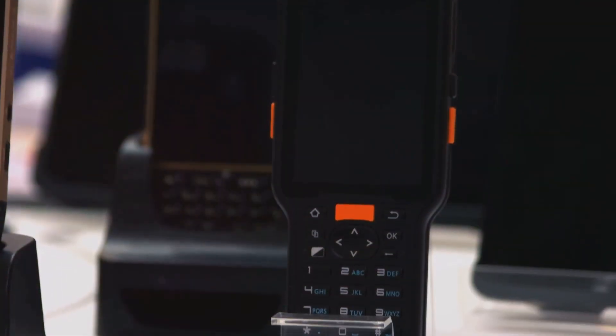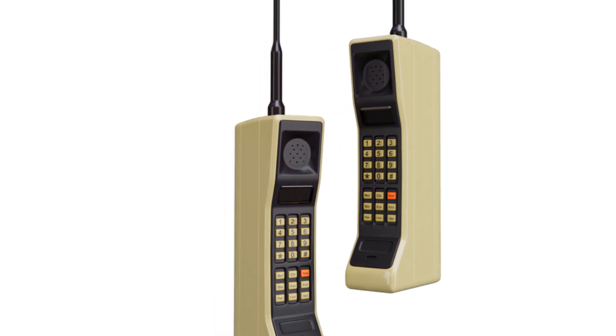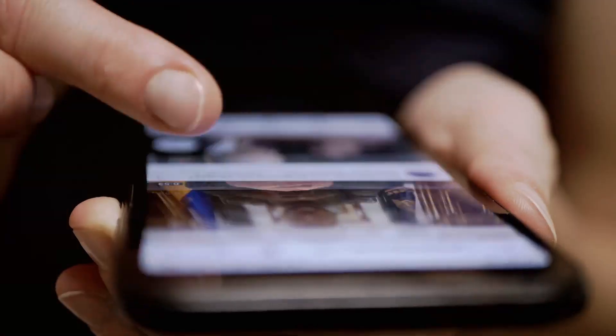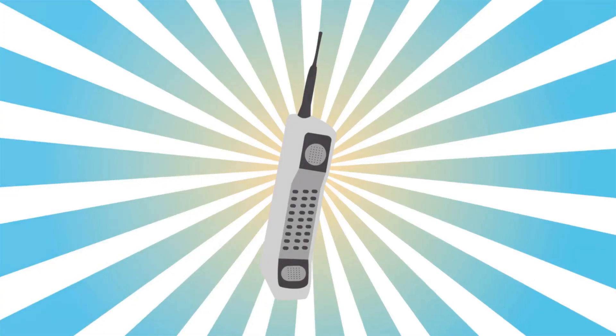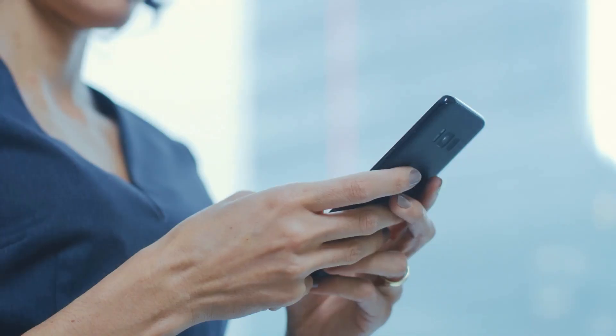We begin our journey in the year 1983. Motorola, a household name in technology, introduced the Dynatac 8000X. This was the first mobile phone to be commercially available. It was a far cry from the sleek devices we're familiar with today — it was bulky, expensive, and its functionality was limited to making and receiving calls.